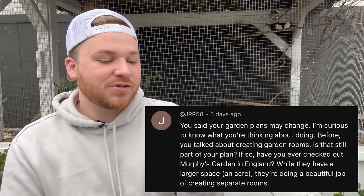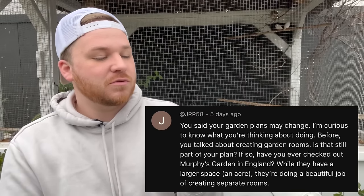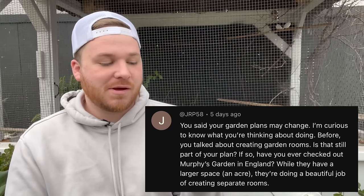Let's jump into the questions because this is going to be extremely fast. First video was the Q&A from last week — do I get fan mail and what does partnering with a brand mean. First question is from JRP: 'You said your garden plans may change. Before, you talked about creating garden rooms — is that still part of your plan? Have you ever checked out Murphy Garden in England?'